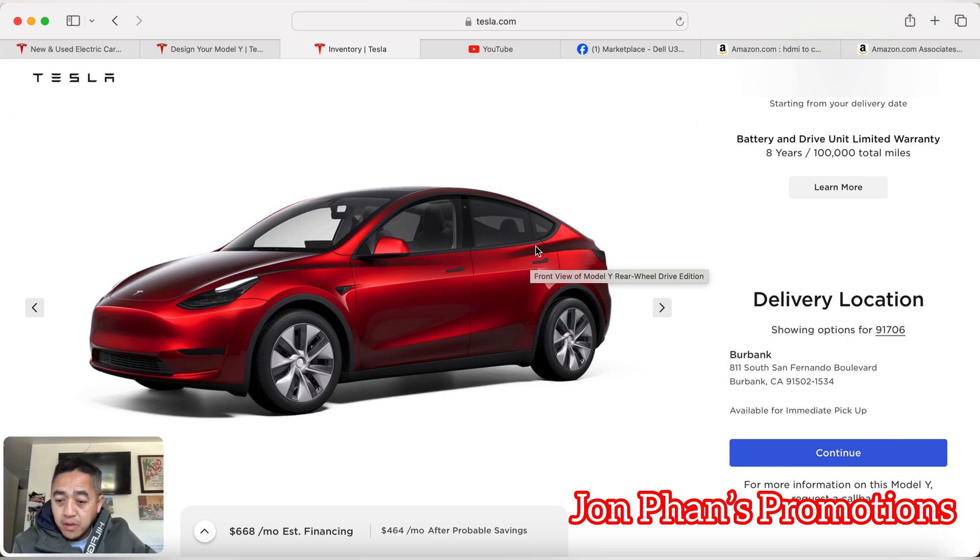Anything that's not right, Tesla gives you 100 miles to put in a service request, and from there they will make it right and fix it for you. I did that — there was also water in one of the taillights — and they sent out a mobile tech, which was really good.